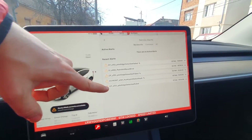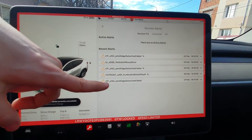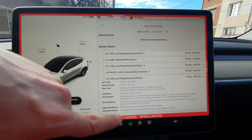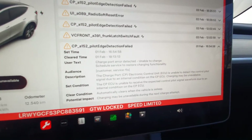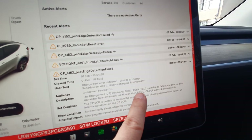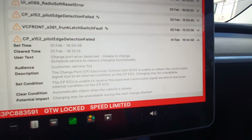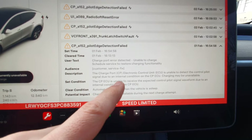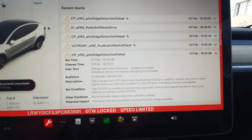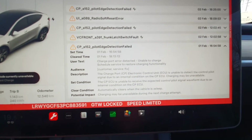These are all the error messages that won't clear. CPA 152 — you can see here it says the charge port electronic control unit is unable to detect control pilot signal due to an internal condition on the CP charge port ECU. So basically, the ECU has gone bad and charging may be unavailable.